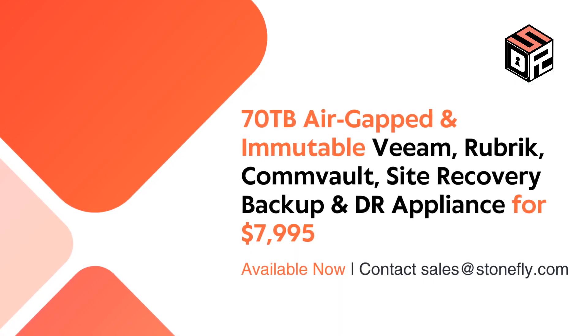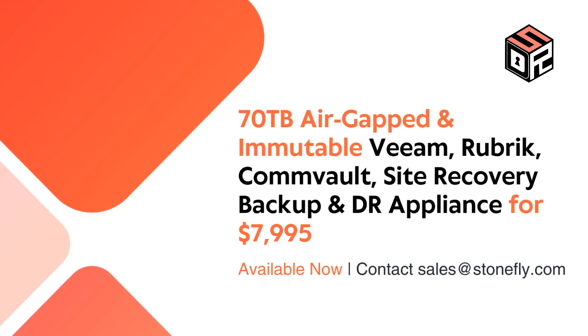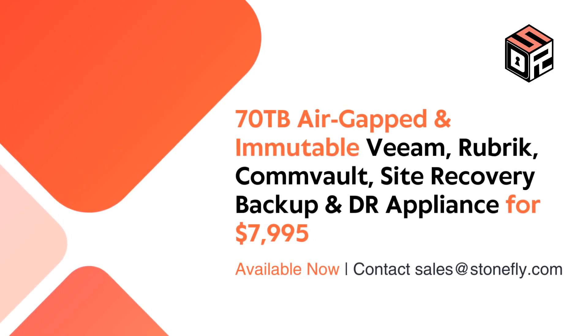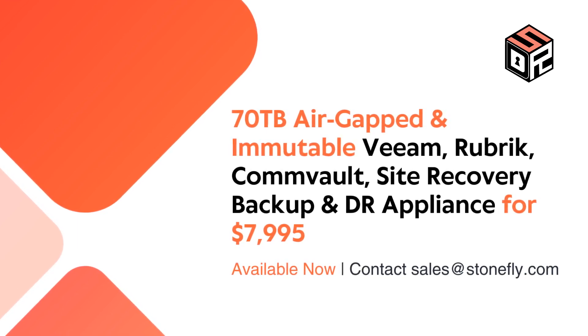Get a 70TB air-gapped and immutable Veeam, Rubrik, and Convault Site Recovery, Backup and Disaster Recovery Appliance for $7,995. Contact sales at stonefly.com for details.